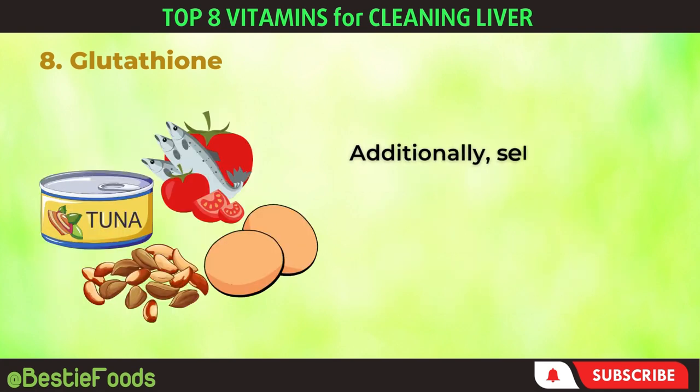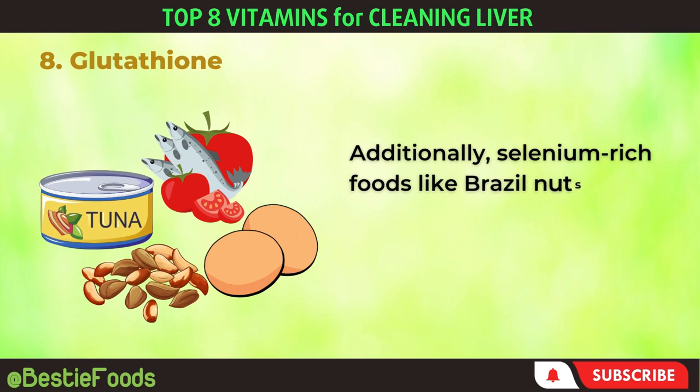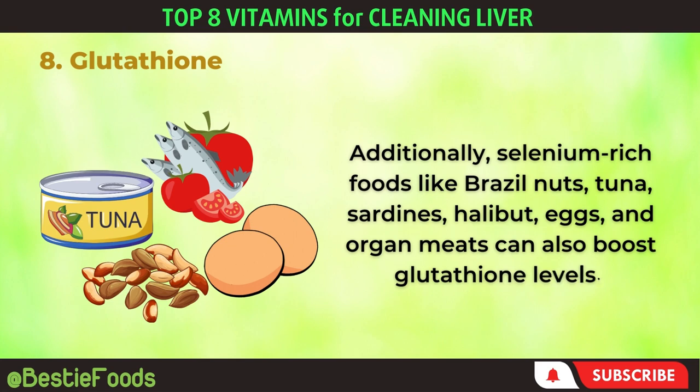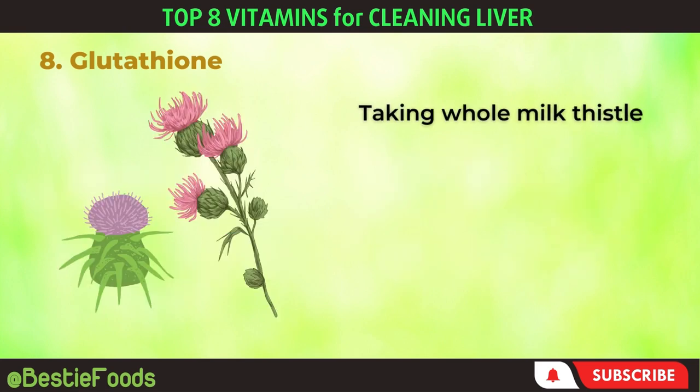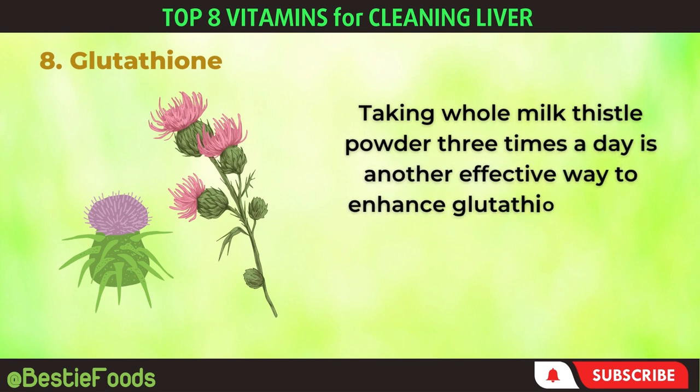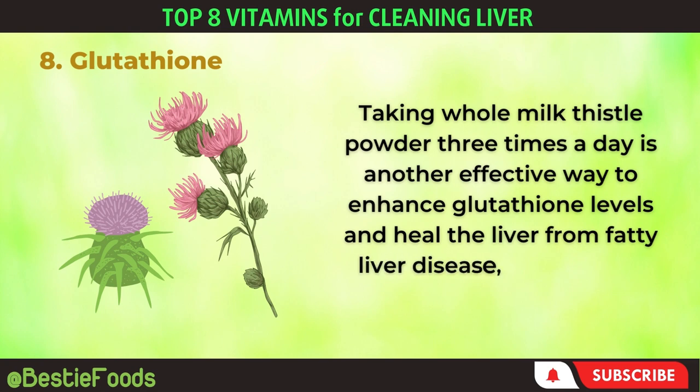Additionally, selenium-rich foods like Brazil nuts, tuna, sardines, halibut, eggs, and organ meats can also boost glutathione levels. Taking whole milk thistle powder three times a day is another effective way to enhance glutathione levels and heal the liver from fatty liver disease, fibrosis, and inflammation.